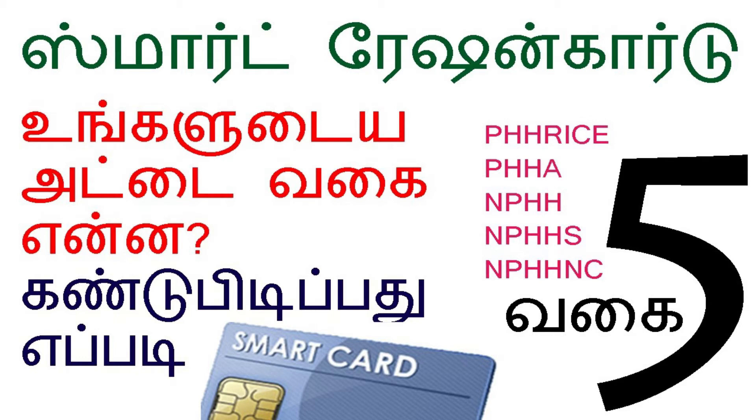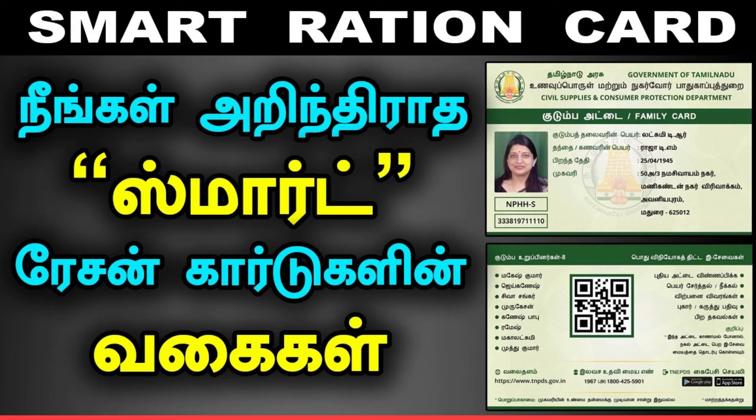The 5 smart cards are: 1. PHK, 2. PHK, 3. PHK, 4. NPHK, 5. NPHK, 6. NPHK, 7. NPHK, 8. NPHK, 9. NPH1. These are the different card categories available.